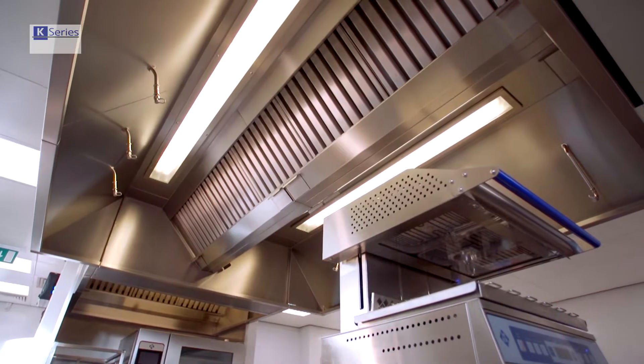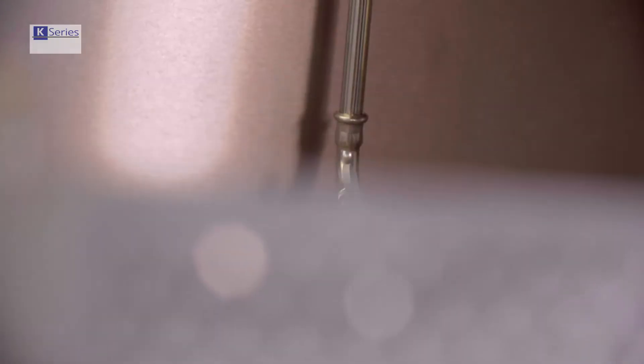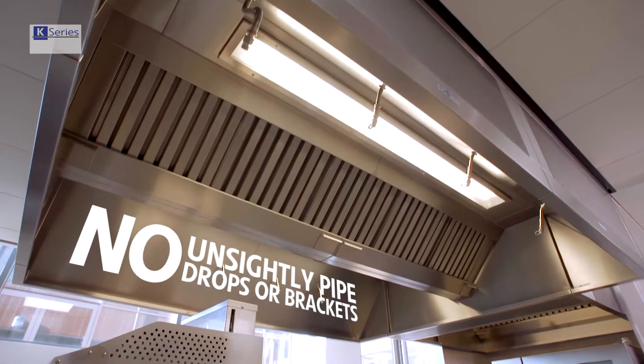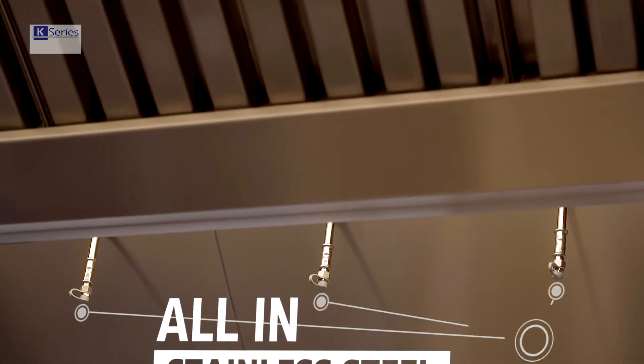Aesthetic appearance now plays a key role in kitchen design, and that's why kitchen designers love the K-Series. Because their contemporary designs needn't be compromised by unsightly fixtures and fittings.